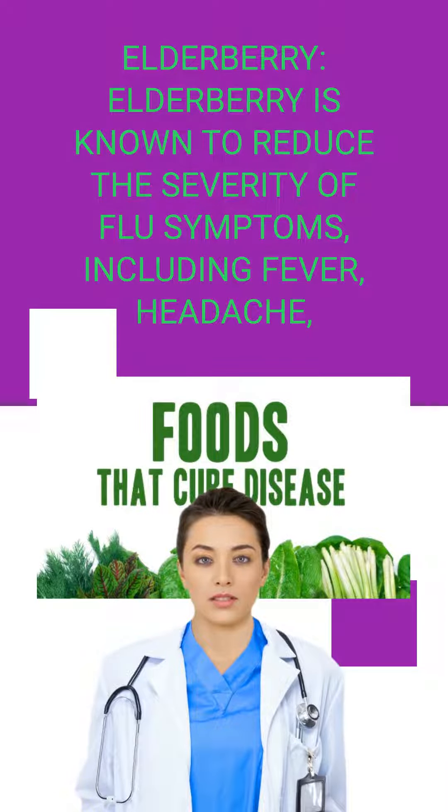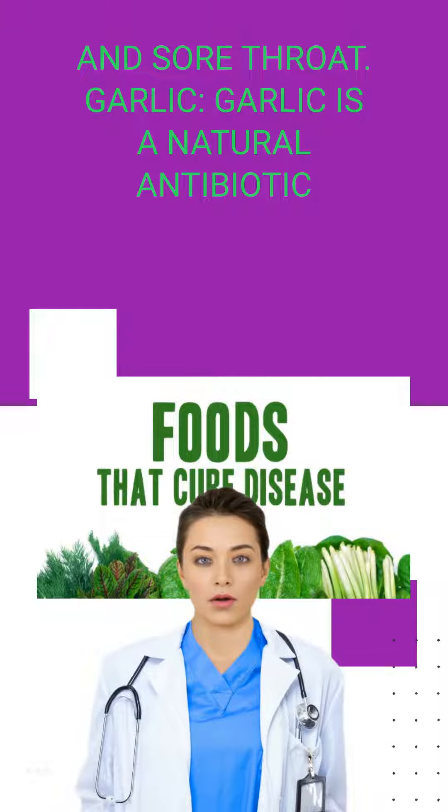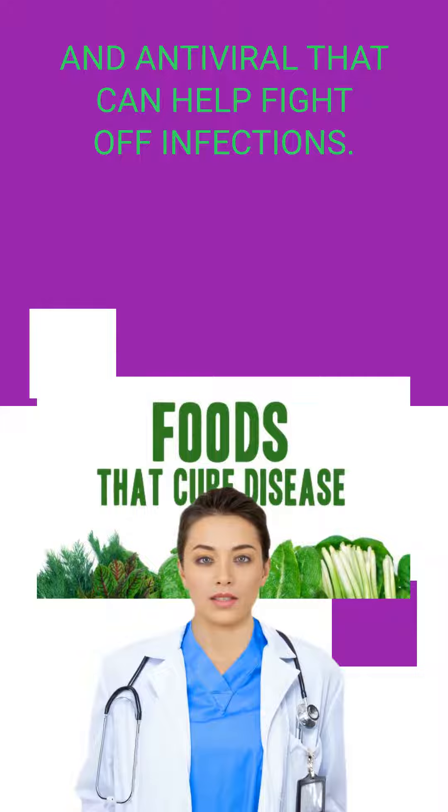Elderberry is known to reduce the severity of flu symptoms, including fever, headache, and sore throat. Garlic is a natural antibiotic and antiviral that can help fight off infections.